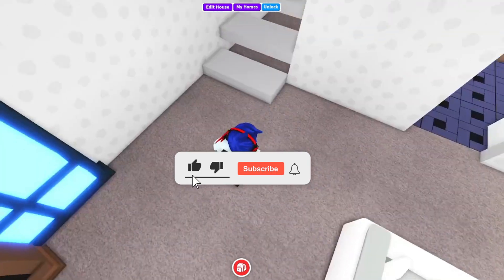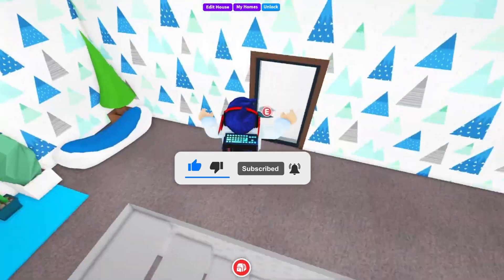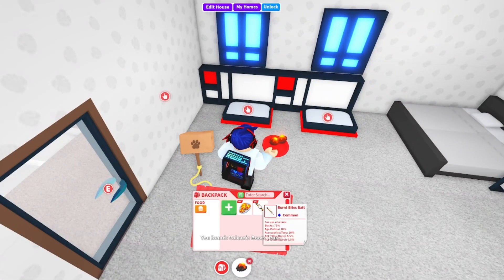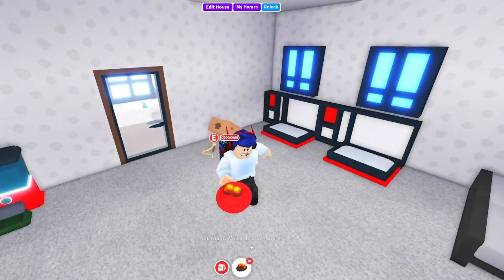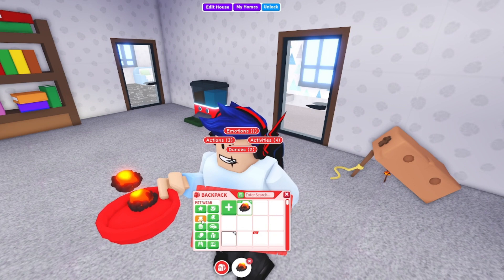Guess what, today is update day! Hello everyone, welcome back to the channel. Before we start this video, make sure to like and subscribe. Now let's get into it. I just got these boots and I'm disappointed because...